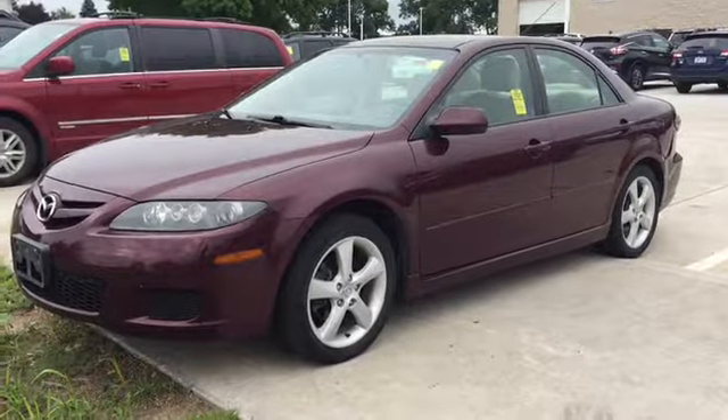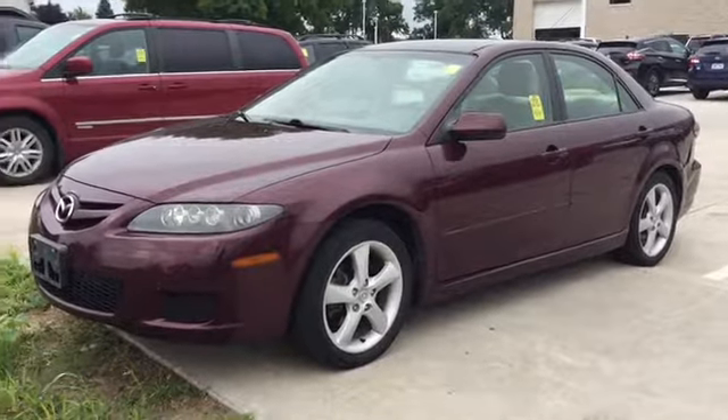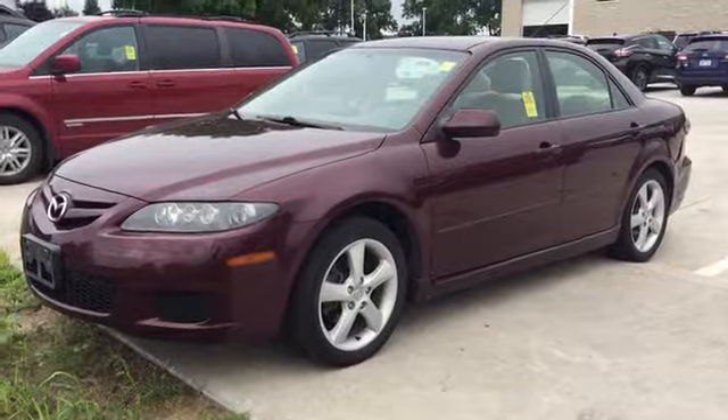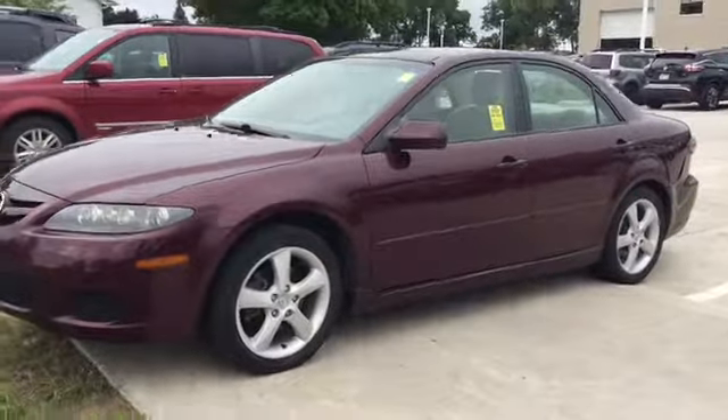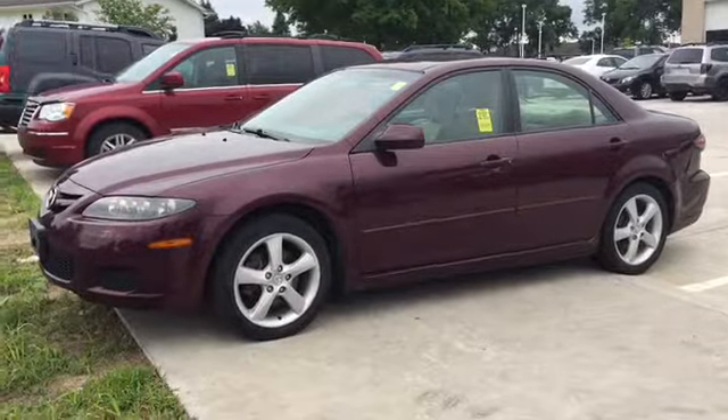Good morning, this is Keith at Dave Wright Nissan Subaru. I just wanted to send you a quick look at the 2007 Mazda 6. This is a local trade-in, and due to the age and miles it's not what we plan to resell, but it could be a potential car that you could buy.